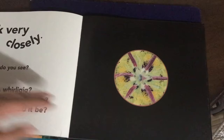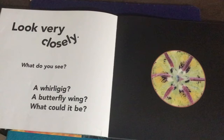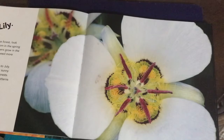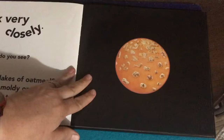Let's do the next page. Look very closely — what do you see? A whirligig? A butterfly wing? What could it be? Remember, it's in the forest. Look closely — can you guess what it is? It's a lily — a sego lily. If you want to read more about sego lilies, you can. Let's turn the page.